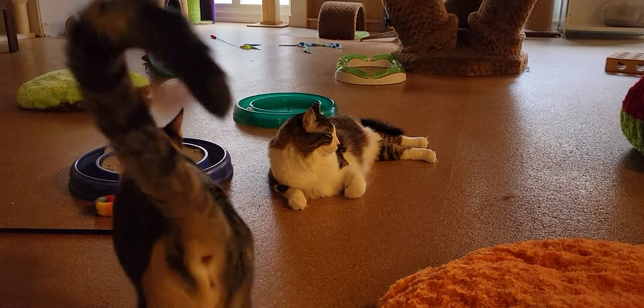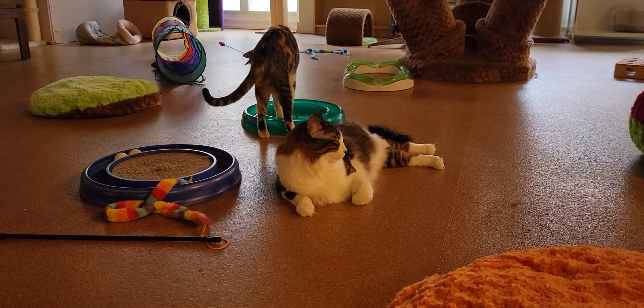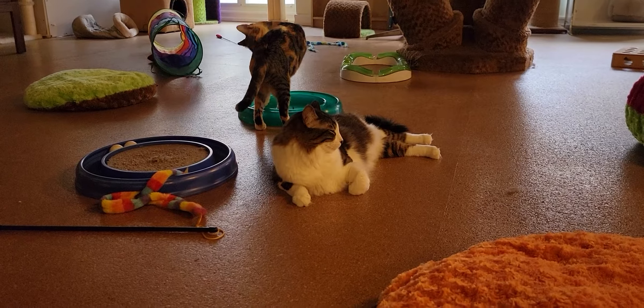Right up there you see Bender. Bender is a two-year-old boy. He is part of a bonded pair — we'll take you around and show you his brother in just a moment.